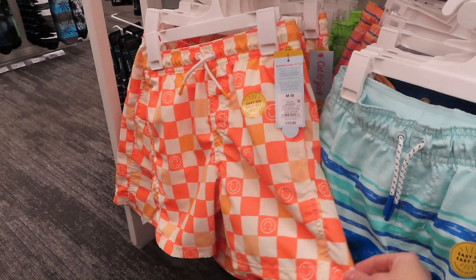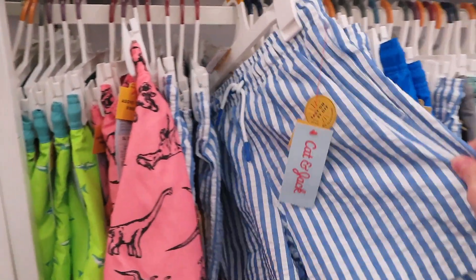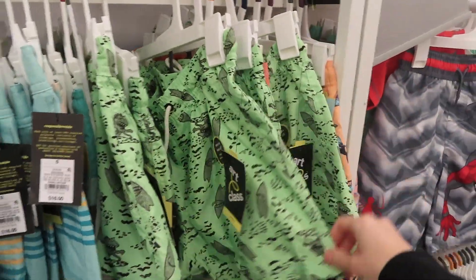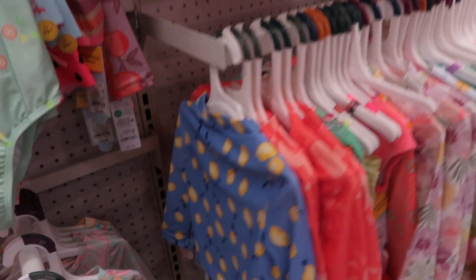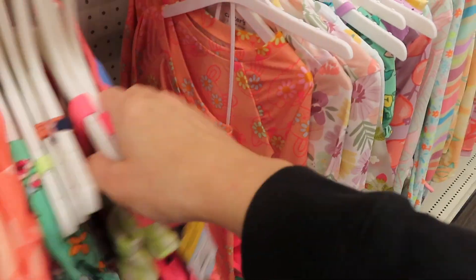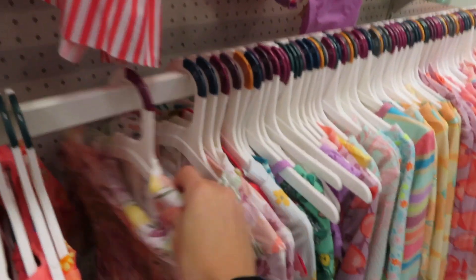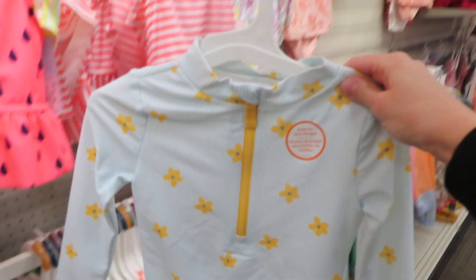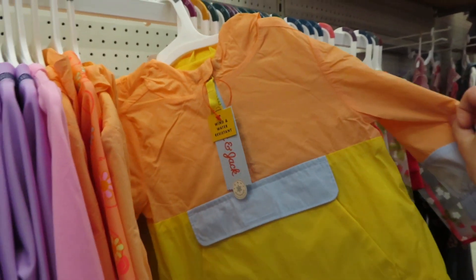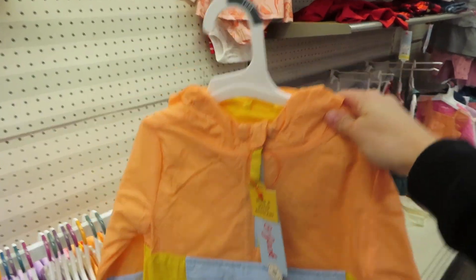One idea I love for the Easter basket is new swimming suits or swim trunks - I think it's perfect right before summertime or spring break vacations. The options for little girls are so cute. They have lots of long sleeve options too. And how cute is this little spring green jacket? That would be so perfect for the Easter basket.